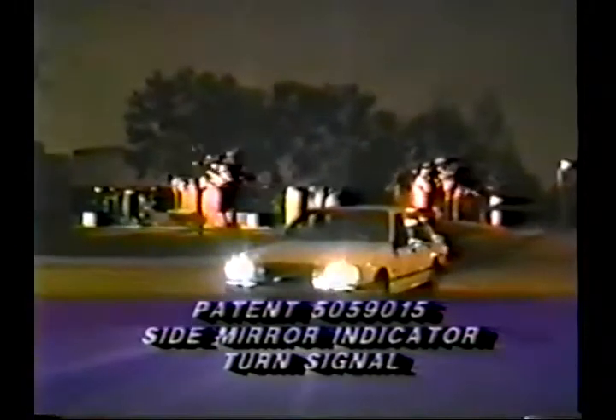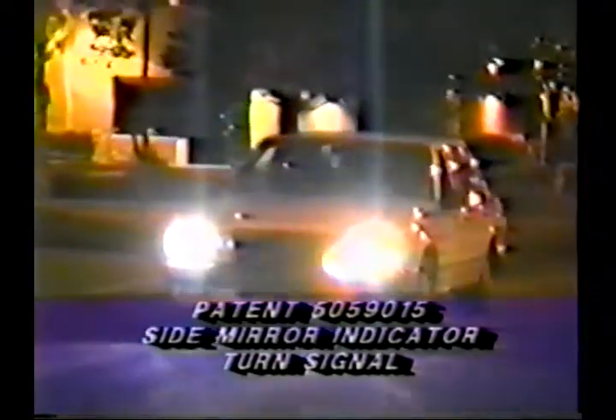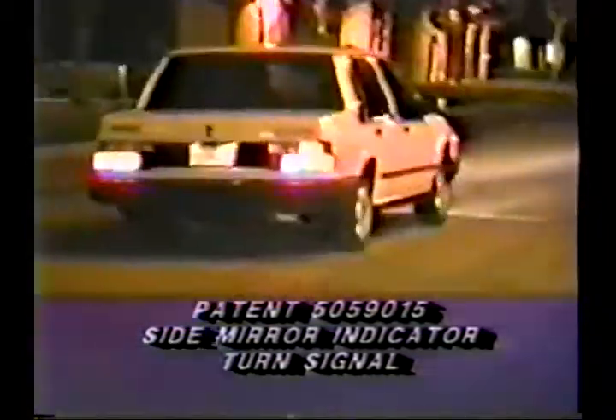My name is Donald Tran. I am the owner of a safety feature patent number P5059015 that is being presented to automobile industry manufacturers that operate in North America.